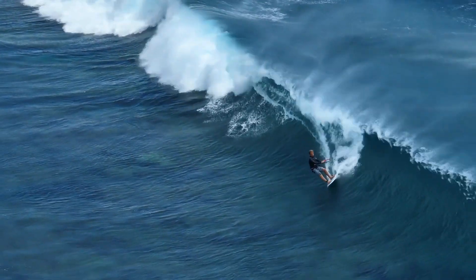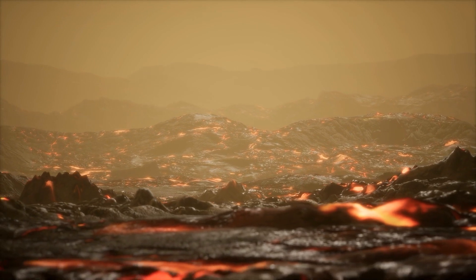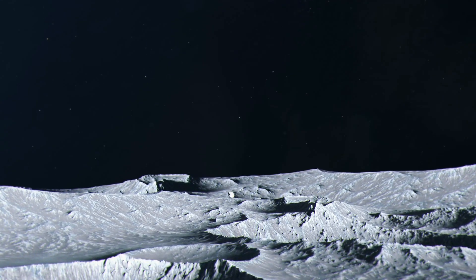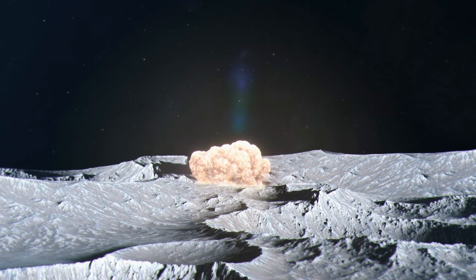Similar to a surfer riding a wave, titanium-rich magma accumulations were also carried towards the surface. According to the simulation, the heat and subsequent mantle convection would have been enough to explain the special enrichment of the KREEP terrain and the basalt rock of the mare.